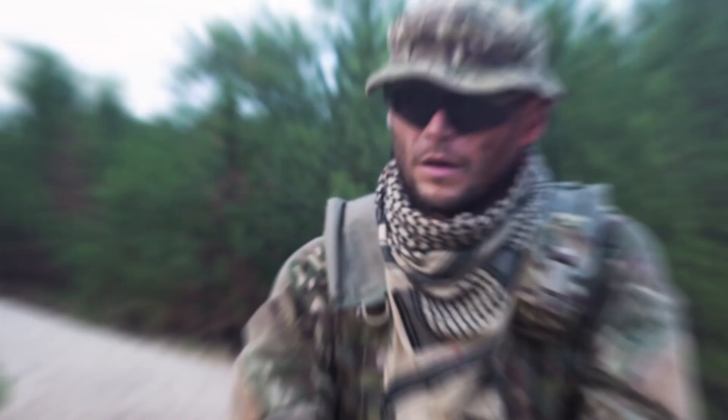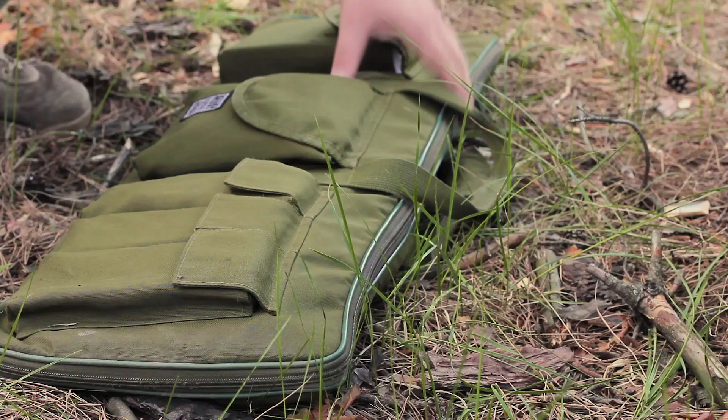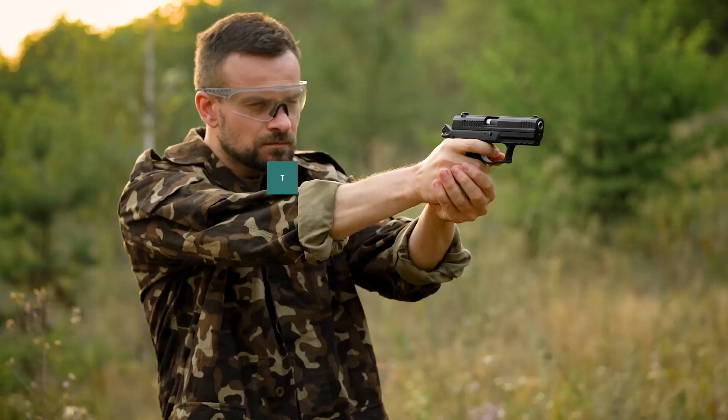If you're looking for a comfortable way to carry your handgun, then a belly band holster may be right for you. This type of holster offers superior comfort, security, and concealment, making it a great choice for active shooters and law enforcement officers alike. Here, we'll take a look at five of the best belly band holsters on the market.